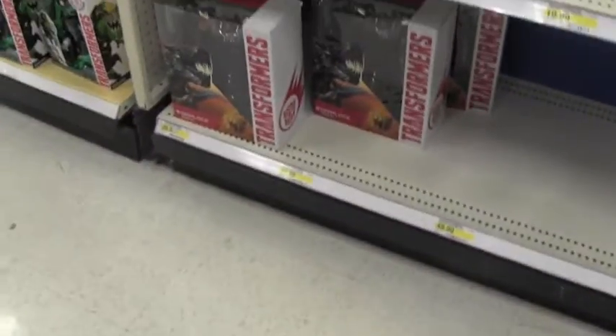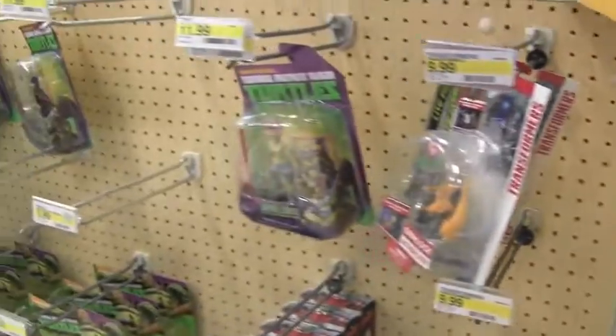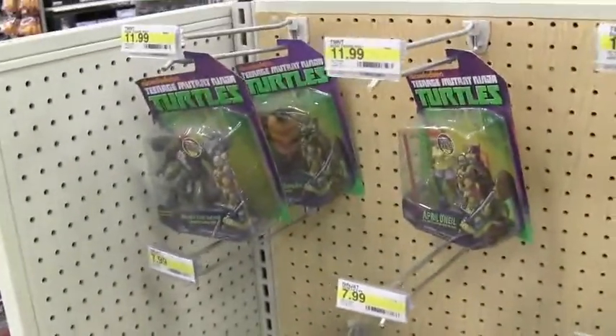Even down here, they just have those Grimlocks. That's about it. They do have Autobot Drift hidden under here. So let me know what you guys have in your Targets by you. Thank you guys for watching. Peace.